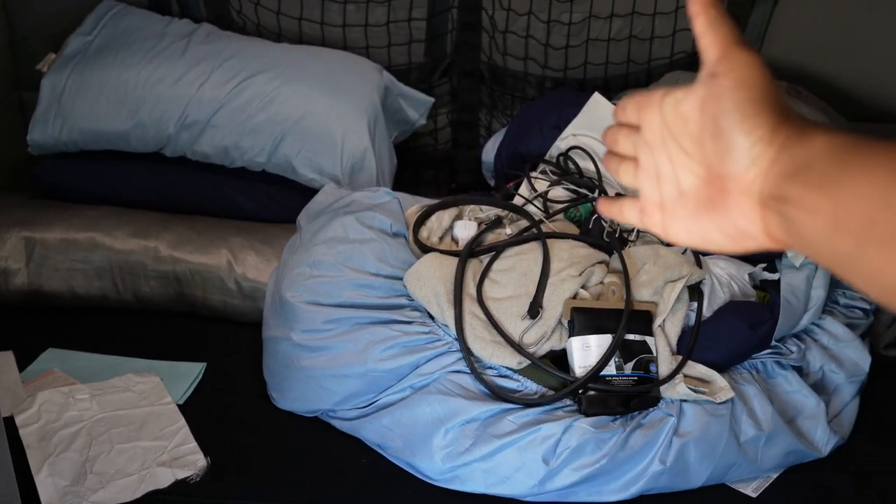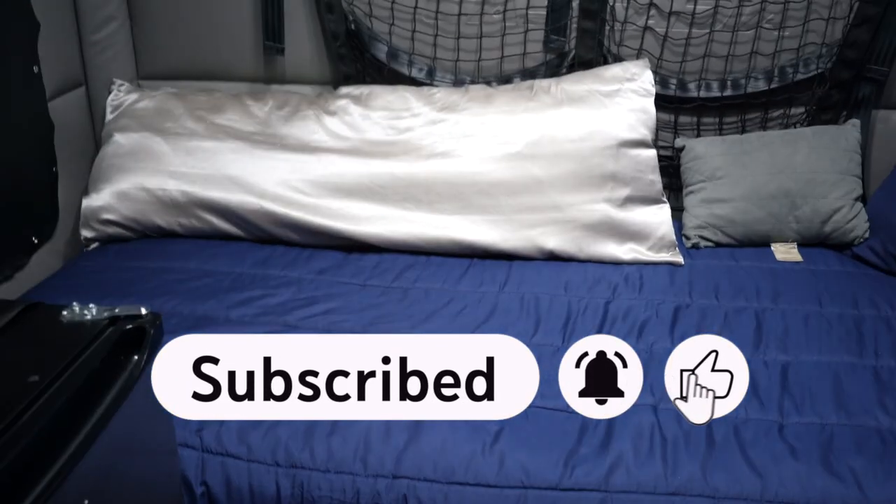Voilà — look at that y'all, everything is done and set up! It looks very nice and cozy in here. I'm so excited. I'm going to mop the floors and put everything up, and then I'll be good. I like the truck.